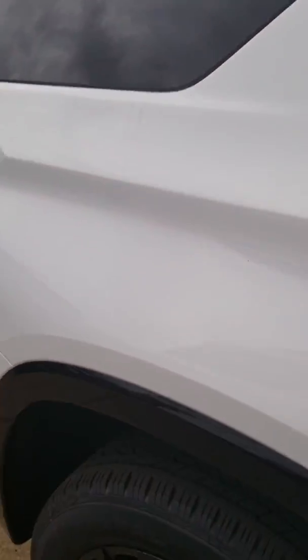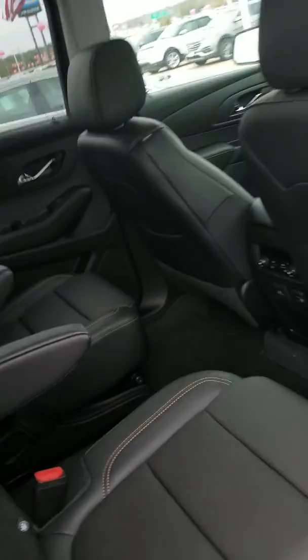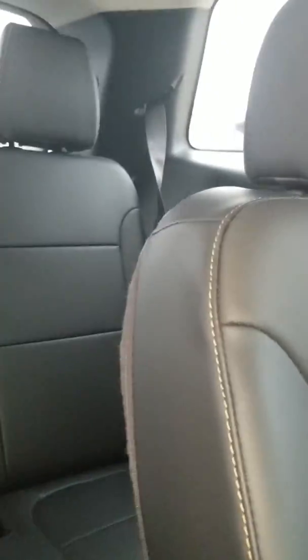I also want to show you the back. The second row has captain seats, so it's a little easier to access the third row. And those seats do fold down if you need that additional storage or additional space.